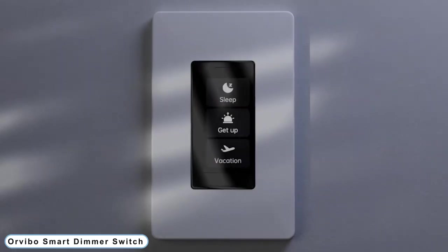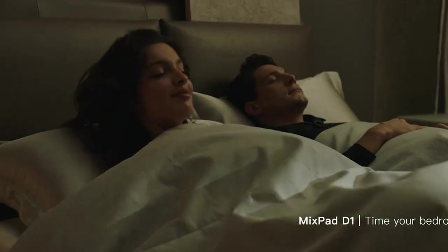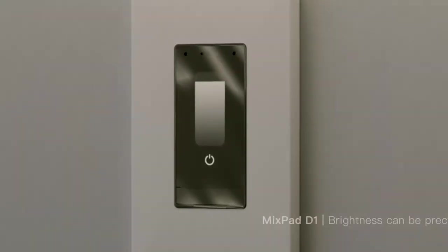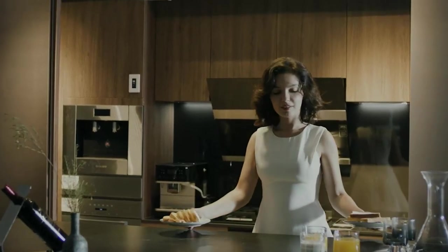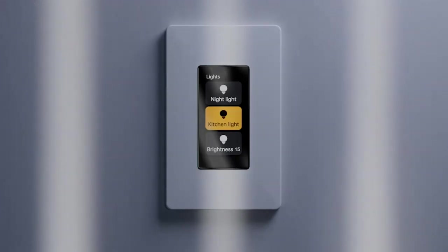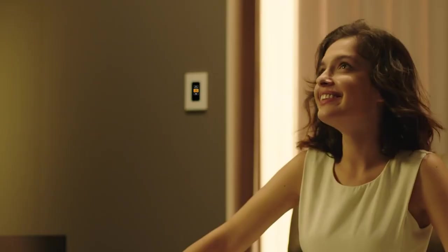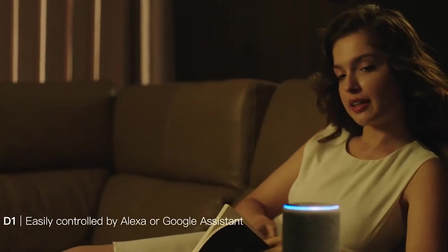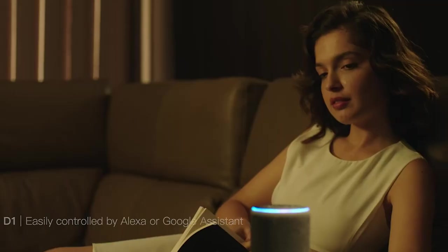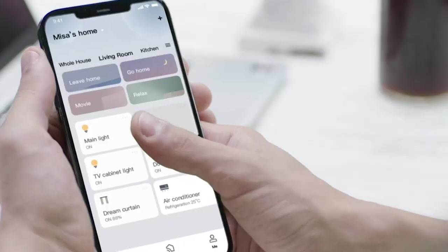Number 4: Orvebo Smart Dimmer Switch. When it is dark outside, the integrated advanced light sensor will automatically turn on the lights, and when it is bright outside, it will turn the lights off. Use the touchscreen to precisely adjust the brightness to your preference. When the network is down, you can use a conventional switch to turn the light on or off. It utilizes Google Home and Amazon Alexa to operate your home's gadgets and scenes hands-free, and you can use the app to turn off all the lights wherever you are to save energy.